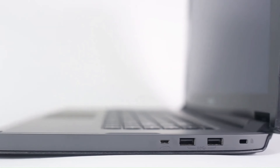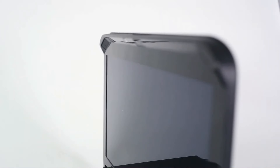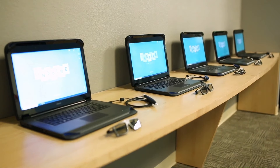The ZSpace laptop is no larger than a regular laptop, making it easy to take with you wherever you go. The ZSpace AR VR laptop starts at $1,299.